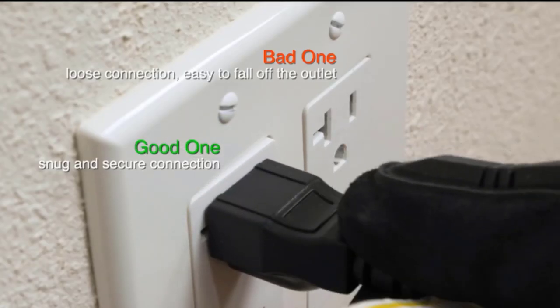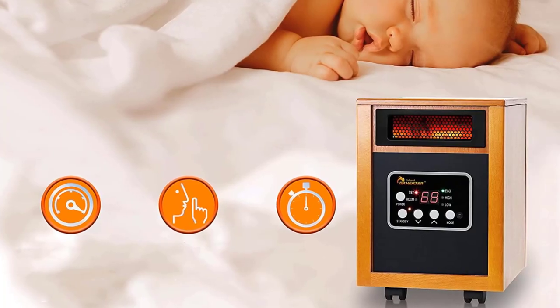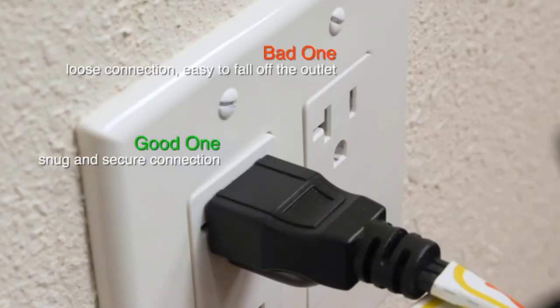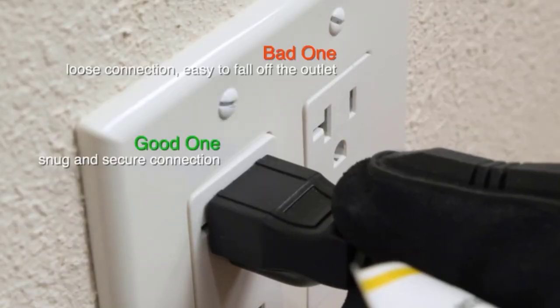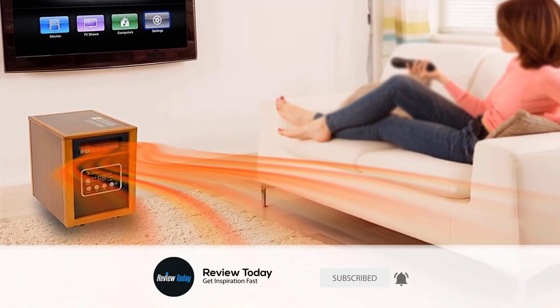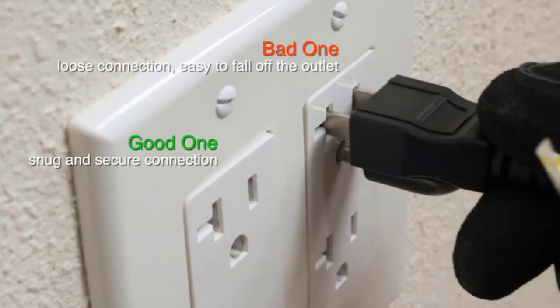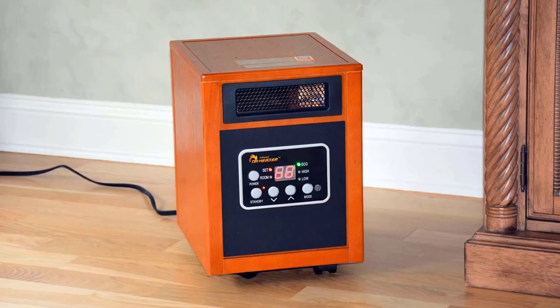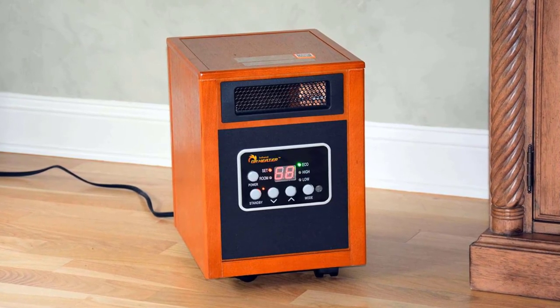The Dr. Infrared Heater is certified by Underwriters Laboratories USA and Canada, ensuring the highest safety standard. It is perfectly safe around children and pets and only gets warm to the touch. It does not have exposed heating elements that can cause a fire. The Dr. Infrared Heater comes with an energy-saving auto mode, plus high and low settings.